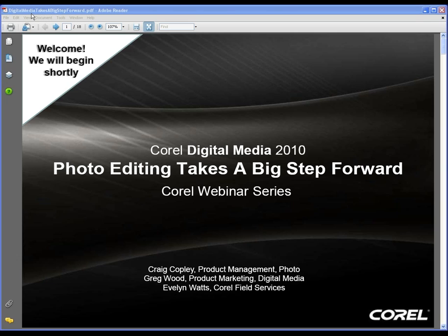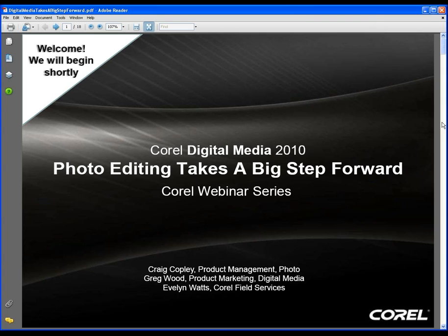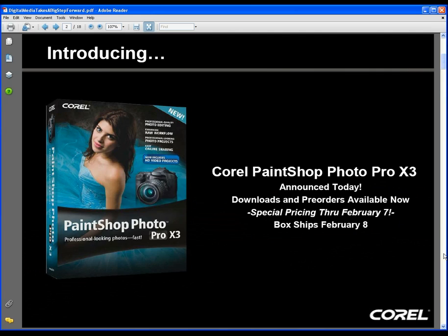Good afternoon everyone and welcome to Corel's 2010 webinar series, the first of which is called Photo Editing Takes a Big Step Forward. Our webinar's title, Photo Editing Takes a Big Step Forward, hides a bit of a surprise — and that surprise is a new version of PaintShop Photo Pro.